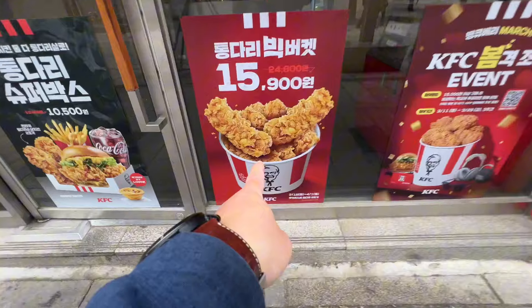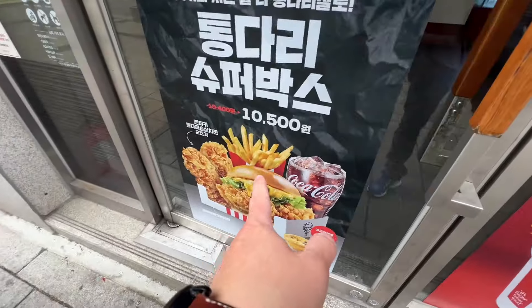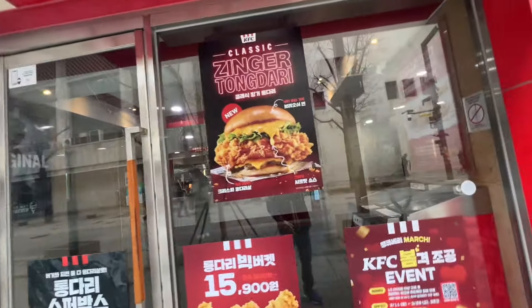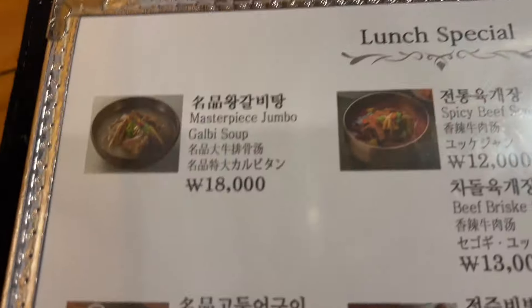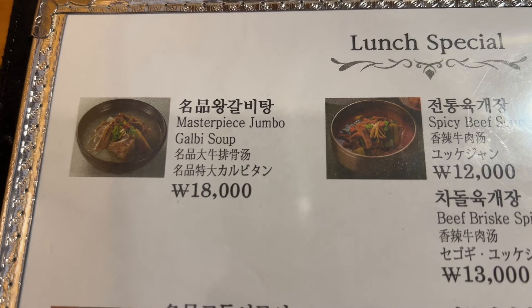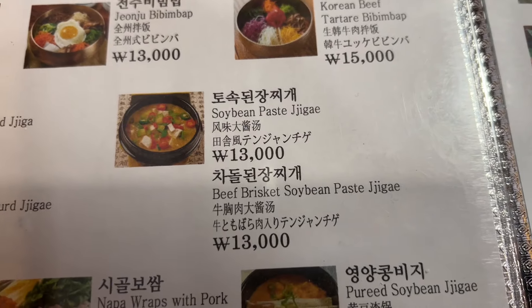KFC prices — you get a bucket for 15,900 won, 10,500 won, and a burger. That was kind of pretty good actually. Got the Master Jumbo Dambalaya soup, and we got the beef brisket soybean paste jiggae.